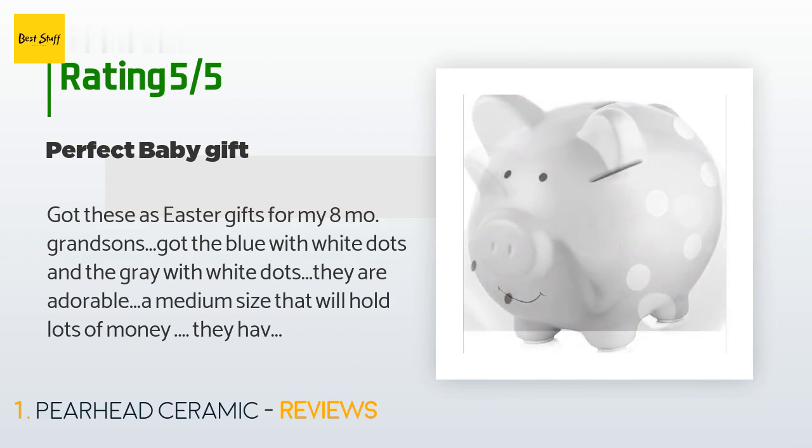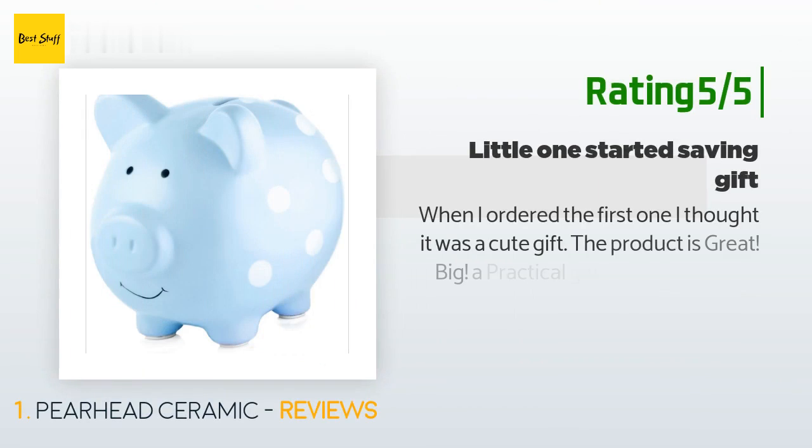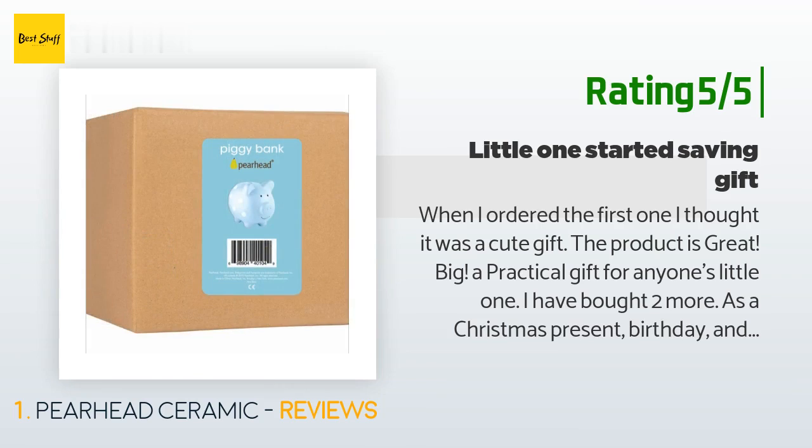The customer continued: 'They come nicely presented in boxes so they don't have to be gift wrapped. These will become an heirloom, I can tell.' Another happy customer said: 'When I ordered the first one I thought it was a cute gift. The product is great — a practical gift for anyone's little one. I have bought two more as a Christmas present, birthday, and shower gift, and started the saving process by adding cash.'